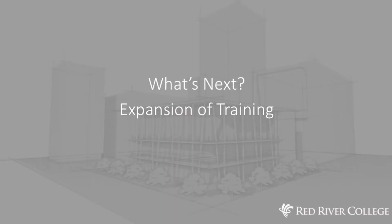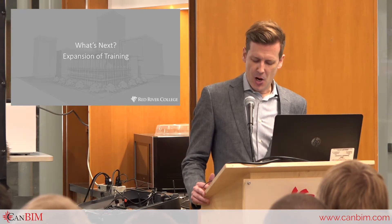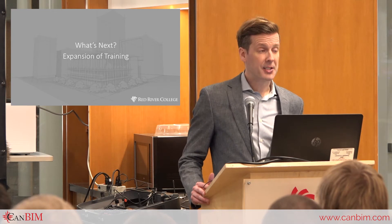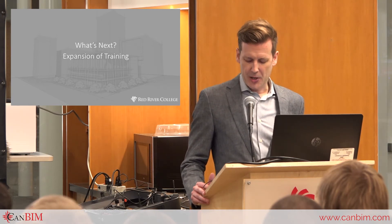Expansion of training. At the college we recognize that Building Information Modeling is not limited to the architectural practice. We're always exploring pathways to bring BIM concepts to other program areas of the college. This includes areas such as construction management, structural engineering technology, and as Mike Watson spoke to earlier, one of the biggest opportunities — the trades. We also recognize the need for facilities and operations management and the training that those individuals will need to utilize the software to meet the requirements of their roles in industry.